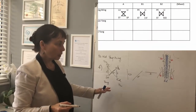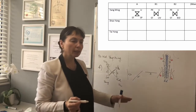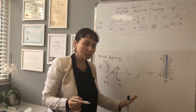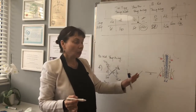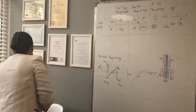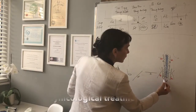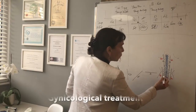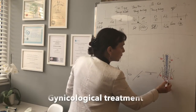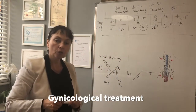This treatment works amazingly well for any gynecological disorders. Because the womb is in here — two branches of stomach and two branches of kidney go through the uterus.